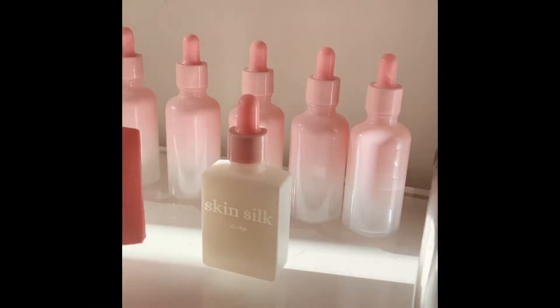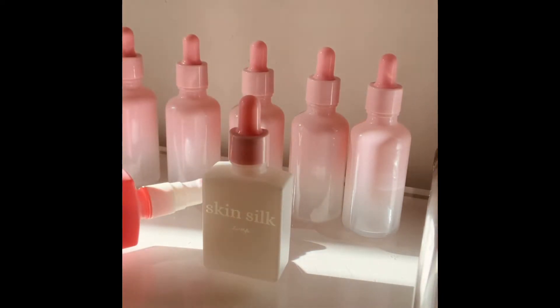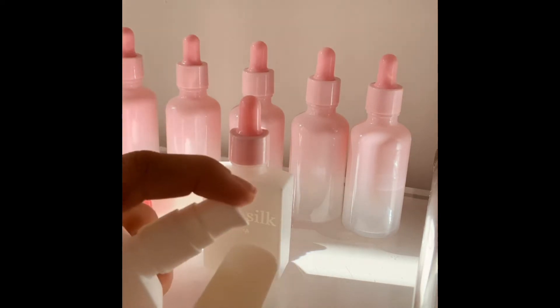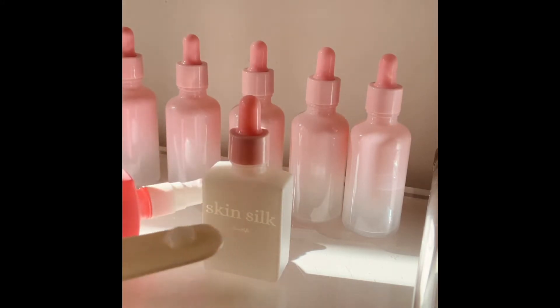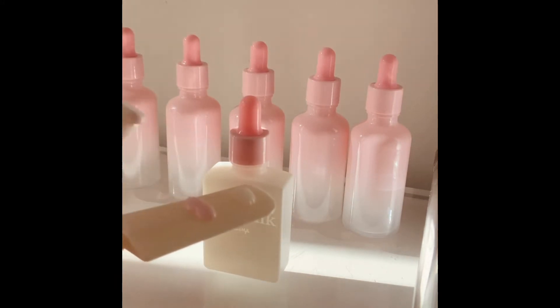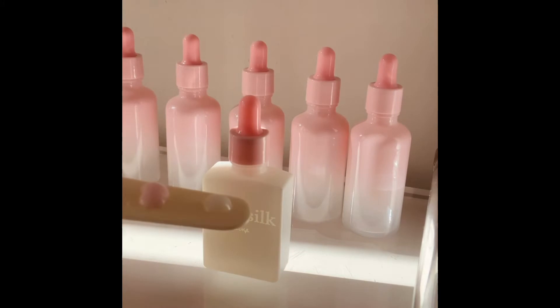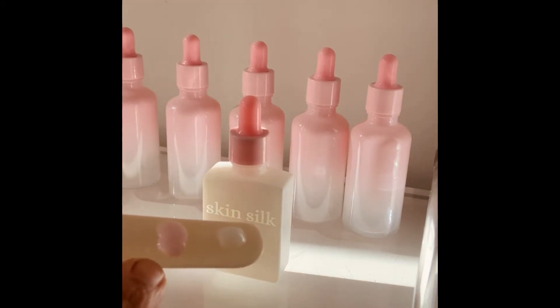So the Skin Silk differs from the Ceramide Gel Cream because it has retinoic acid, alpha arbutin, centella asiatica, and oatmeal extract — all in a silicone suspension. The silicone suspension is similar to a gel cream, but it's a little more slick, smooth, and glossy. The Ceramide Gel Cream looks similar but the formulation is completely different with different ingredients. I definitely recommend both for a brighter, more even, flawless skin tone.